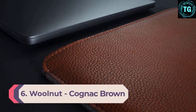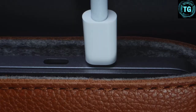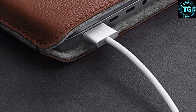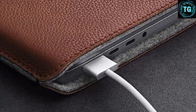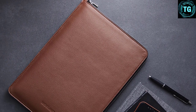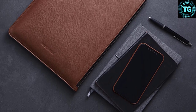Number 6: Woolnut Cognac Brown. Designed with premium Scandinavian full-grain leather, this beautifully manufactured cell phone case from Woolnut is perfect for discerning iPhone users who like to live in the lap of luxury. The slim profile means you don't have to worry about adding bulk to your iPhone's build, while the inside is made of a soft microfiber lining that gently cossets your device. It won't be quite as robust as some other options on this list, but its stylish design is perfect for everyday professional use, the leather is pretty durable, and it develops a lovely patina over time.